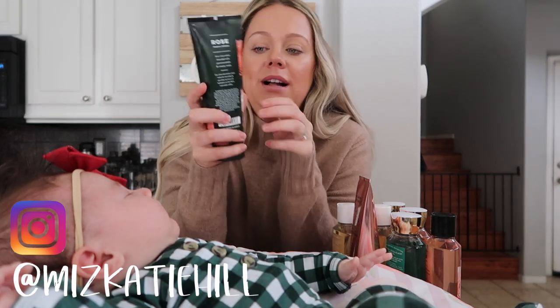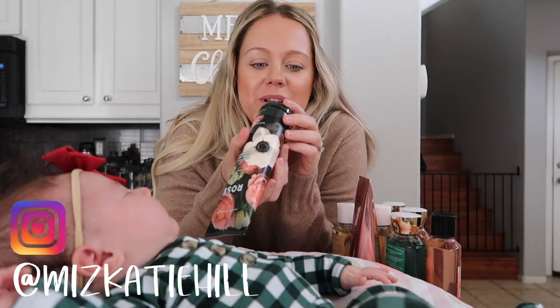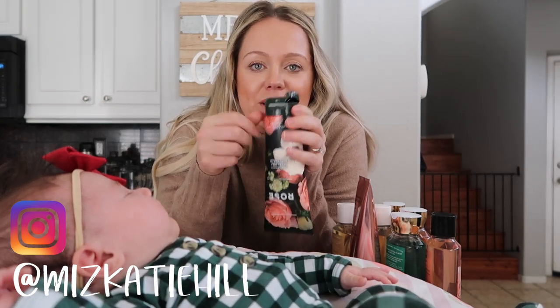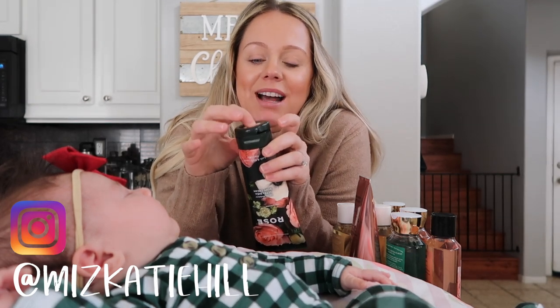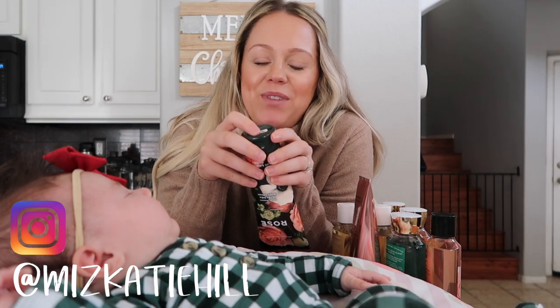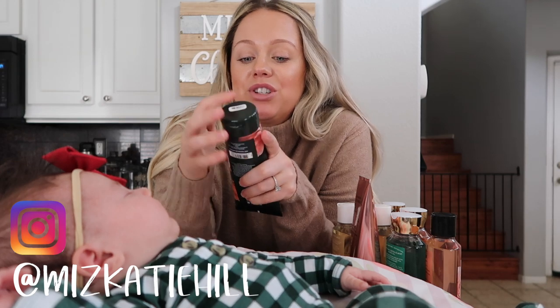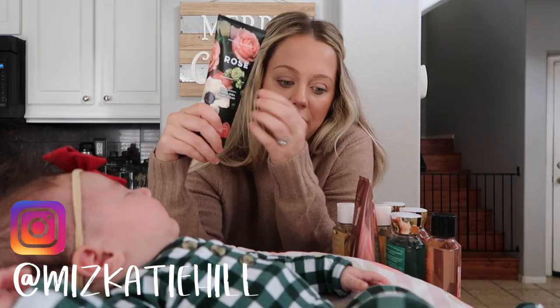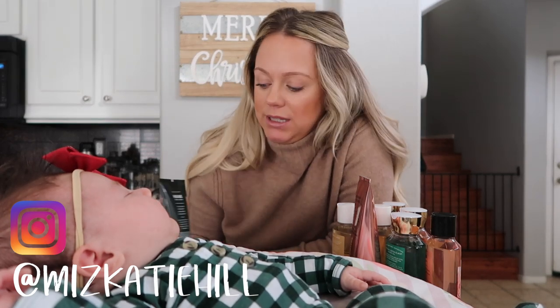You guys are going to get a little glimpse of Kennedy here because she's sleeping in her lounger. So this was the first one — it's the Rose 24 Hour Moisture Ultra Shea Body Cream. I was kind of bummed because somebody had obviously dropped this one and then just put it back on the shelf and broke it. It still works just the same, so I don't feel like going all the way back to the store to exchange it. Their Shea Butter Ultra Rich Body Creams are actually really good.